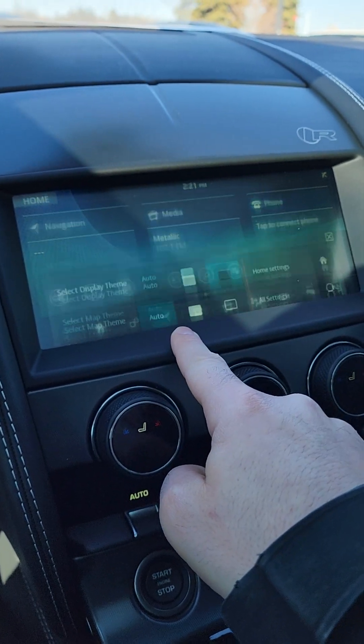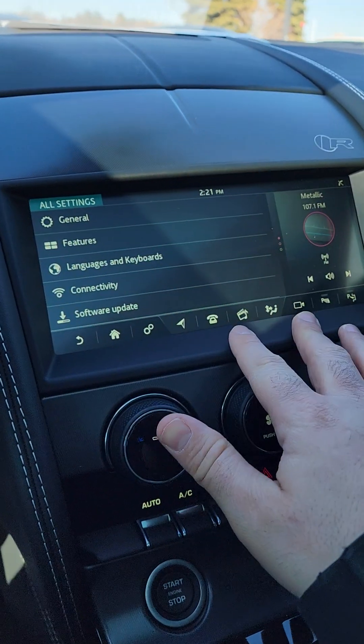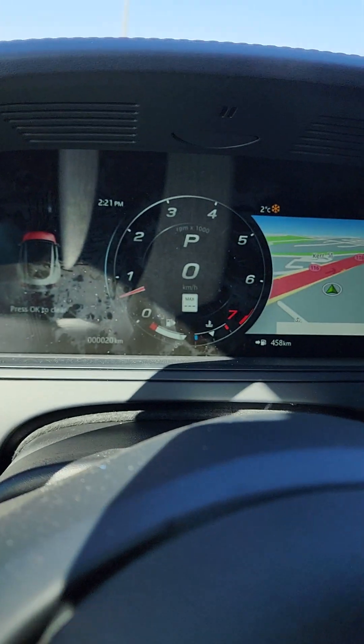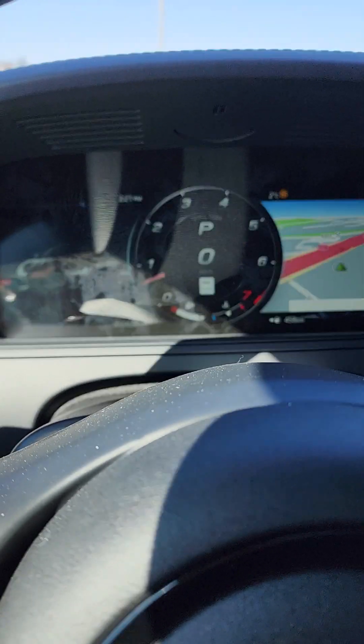Go back to settings, go to all settings — this is where you can control any of the specifications in the car. Now a common question that I get from clients — we live in Canada over here — is how to change to miles per hour.